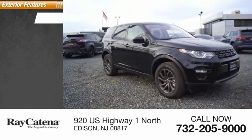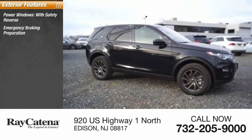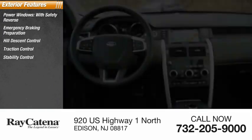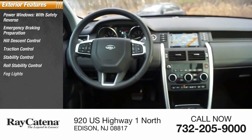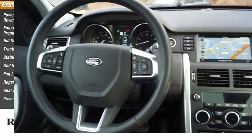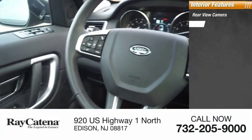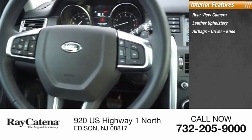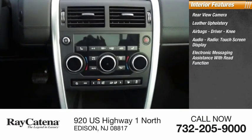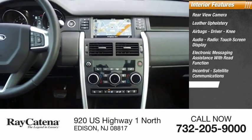Here are some of this vehicle's great options: power windows with safety, reverse emergency braking preparation, hill descent control, traction control, stability control, roll stability control, fog lights, regenerative braking system, rear fog light, power brakes. Inside you'll find a rear view camera, leather upholstery, airbags, driver knee airbag, audio radio touch screen display, electronic messaging assistance with read function, in-control satellite communications.